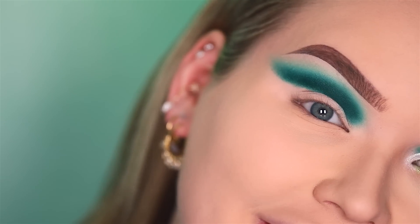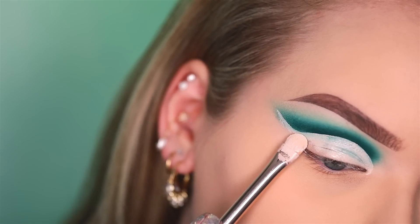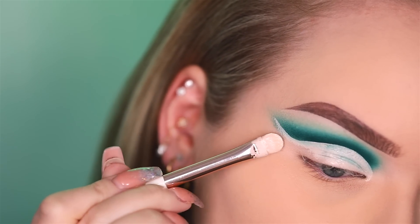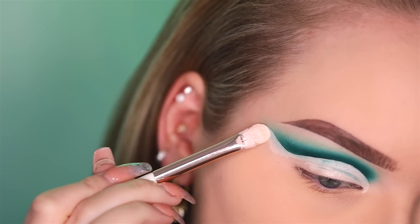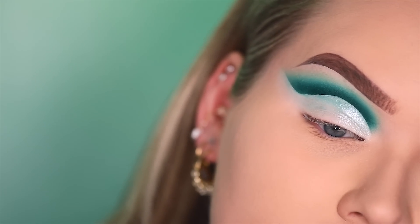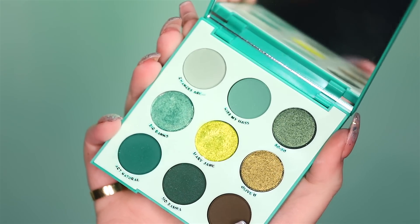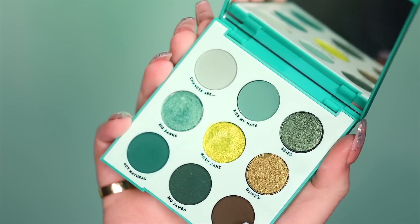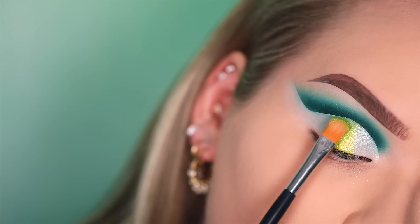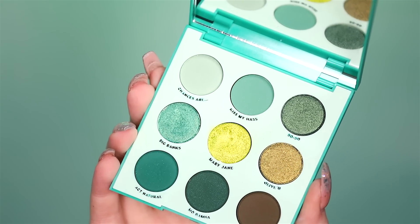Time to cut the lid. To set the inner third of the cut crease lid, I'm taking a shimmering white — which is not in the palette but I think it's necessary — from Juvia's Place. Then it is finally showtime for 'Mary Jane,' going on the center of the lid, and on the outer corner 'Big Banks.'